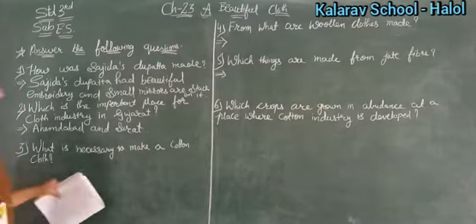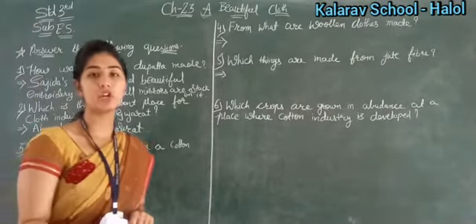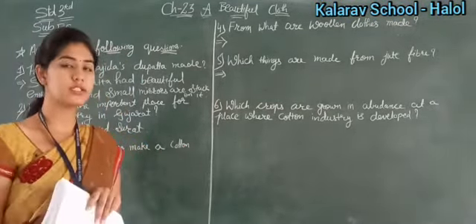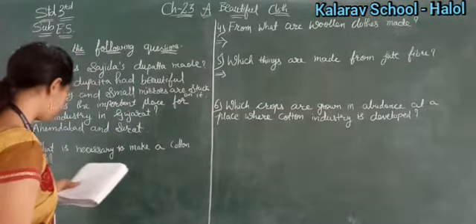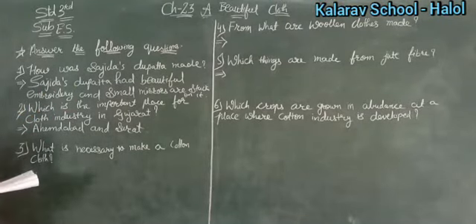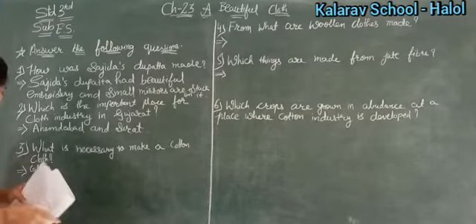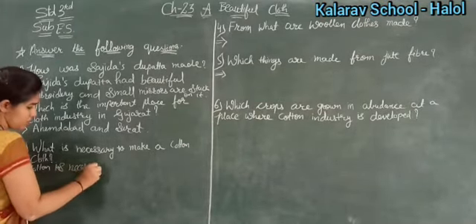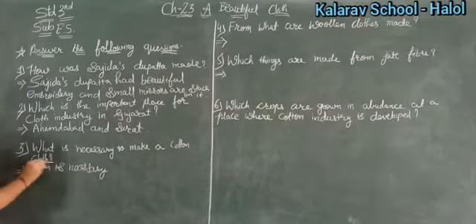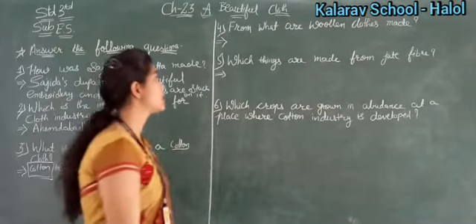Now see number three — what is necessary to make a cotton cloth? To make cotton cloth, cotton is necessary. Just like woolen cloth requires wool, cotton cloth requires cotton. So you write: Cotton is necessary.